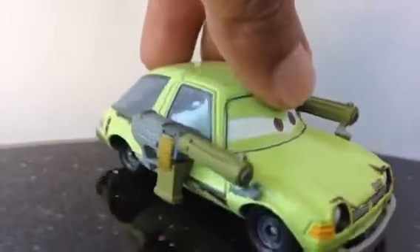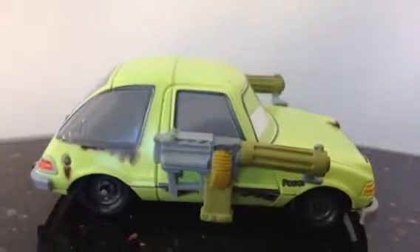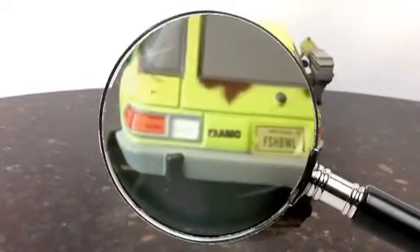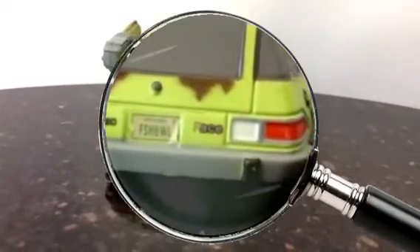Let me show you the sideways. Look at how heavily equipped this Pacer is. Let me show you the rear side — the rear has a lot of details as you can see. Let me show you some of the details up close. You can see it has a license plate with 'FS HBWL Ace' written here.